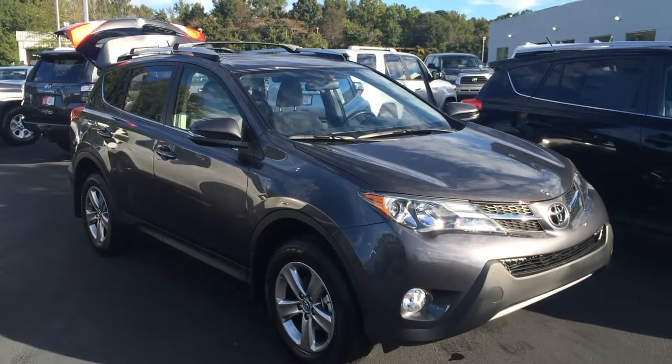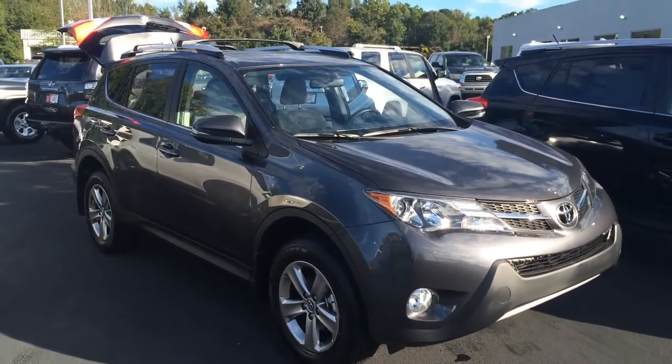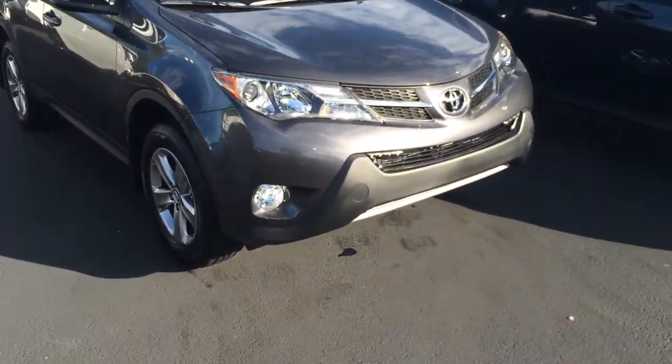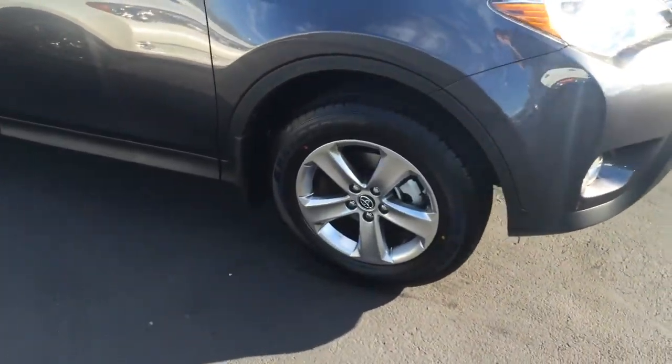Good morning Stephen, this is Gerald at LaGrange Toyota here with your brand new 2015 Toyota RAV4, this is an XLE model in magnetic gray metallic. We'll walk around here and point out some features for you. It has LED daytime running lights, you can see that there, fog lights, nice alloy wheels — and don't forget we offer tires for life here at LaGrange Toyota.